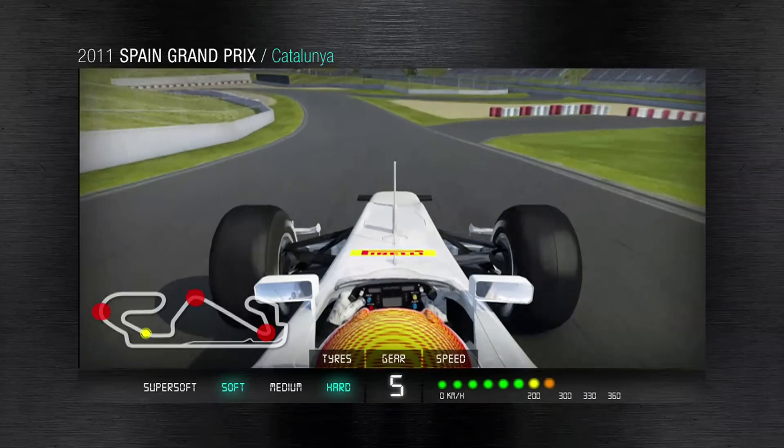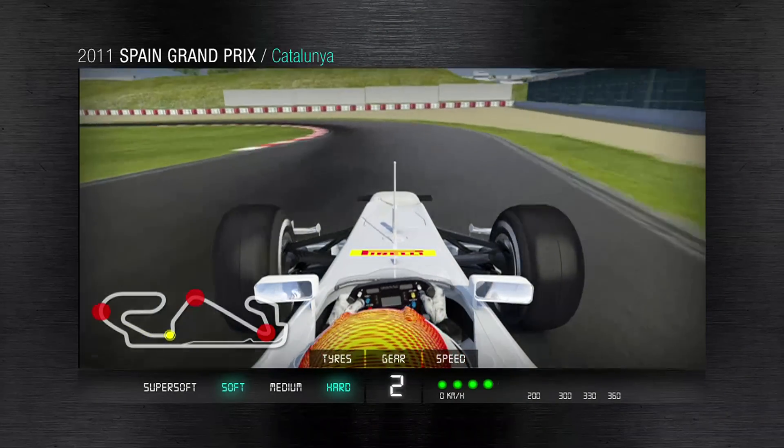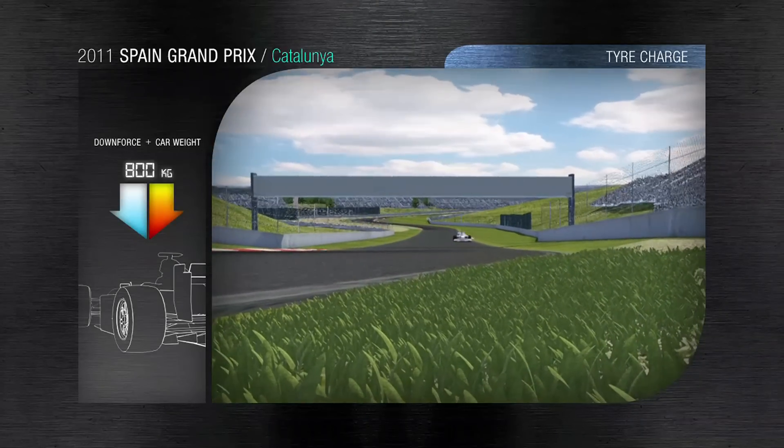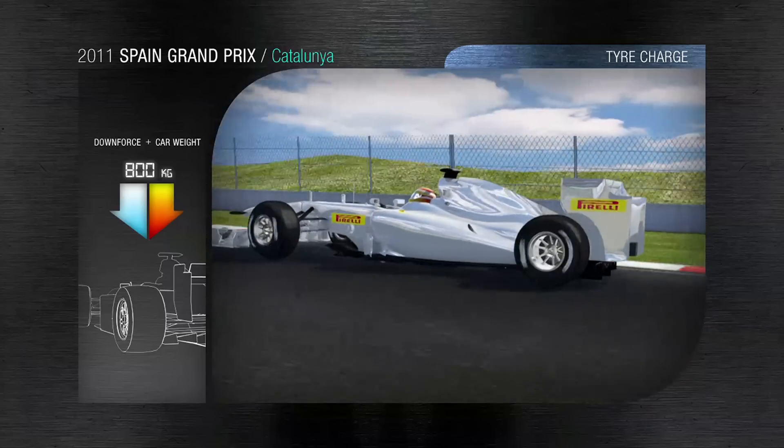Central part of the circuit — 280 kilometers per hour in sixth gear, hard on the brakes as we anticipate the corner entry point. Into the Campsa turn, a short rise and dip to the right causing a vertical load on the tire of 800 kilograms.